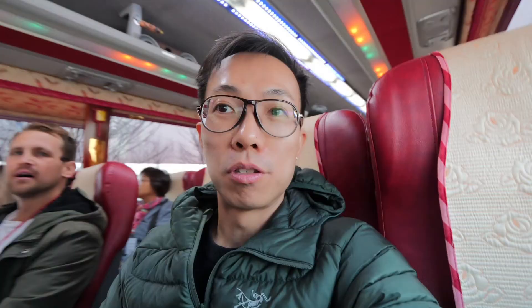We are about 40 minutes on the bus and we are reaching the DMZ area. We have been given a badge to wear during the visit, and we have to carry this along the way.